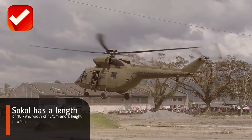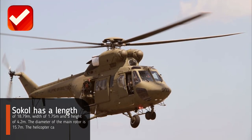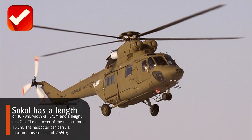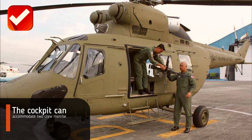The Sokół has a length of 18.79 meters, width of 1.75 meters, and a height of 4.2 meters. The diameter of the main rotor is 15.7 meters. The helicopter can carry a maximum useful load of 2,550 kilograms.